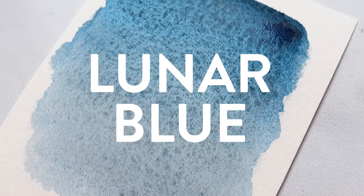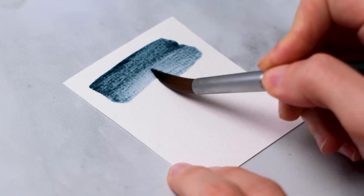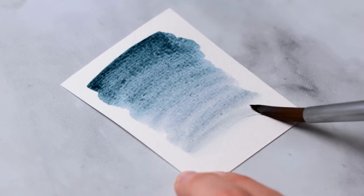Number nine: Lunar Blue. This is a complex blue with a slight hint of green that creates a really unique and dreamy look. Moody and understated would be words I'd use to describe this color.